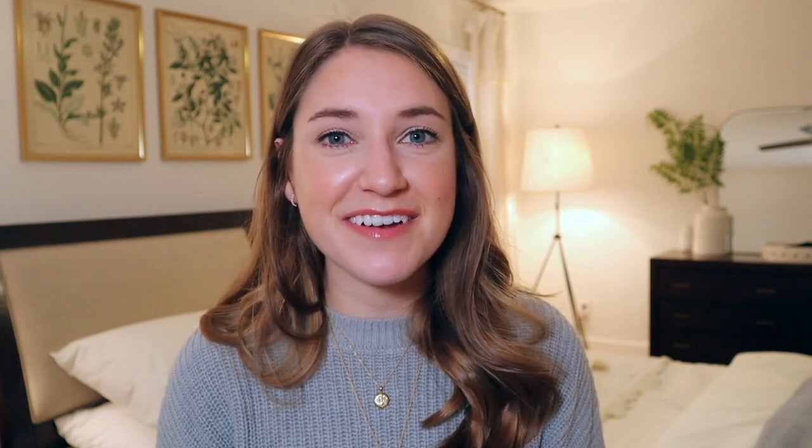If you like this video, then like it. Stick around, subscribe, join the community, and I'll see you in my next one. Bye.